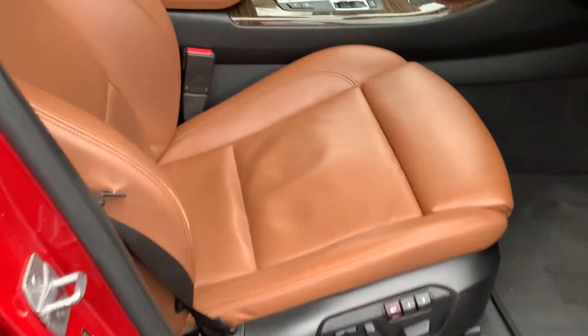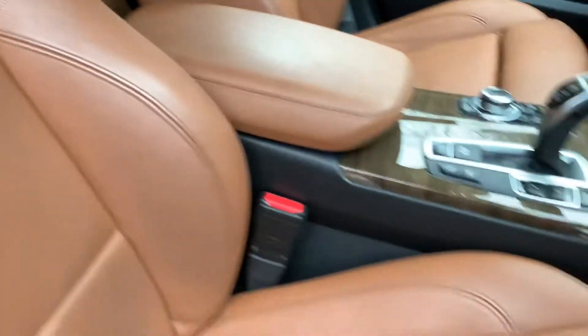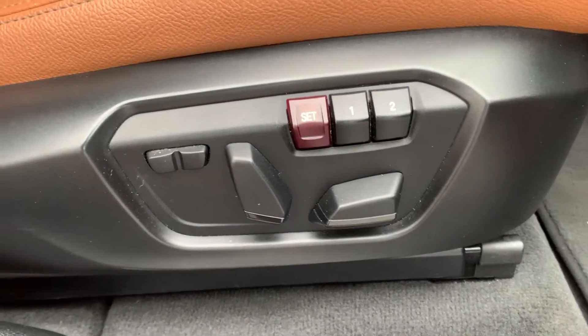Inside we have the saddle brown leather interior. Being an M-Sport you've got sport seats so you get the bigger bolsters. You also on this car get electric seats with memory as well.